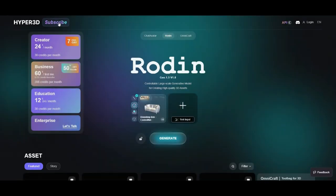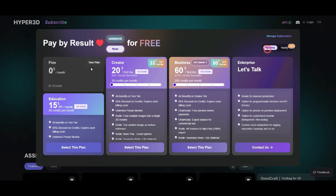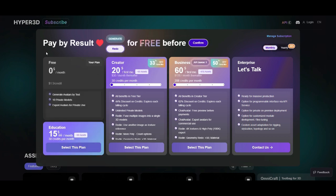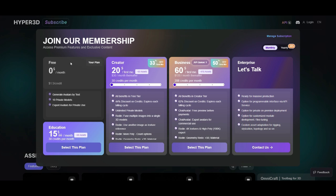Now let's dive into the pricing. Roden offers multiple pricing tiers depending on your needs. The free plan is $0 per month, limited to basic 3D model generation, with $1.50 per credit for extra usage. The education plan is $15 per month, discounted from $30, and includes 30 credits per month with a 66% discount on extra credits.